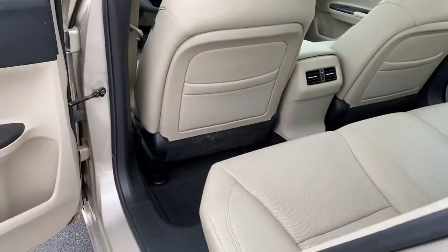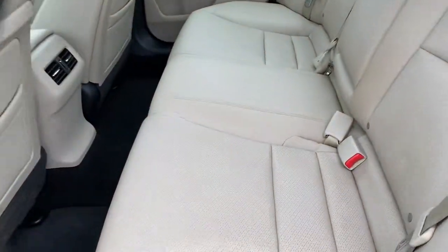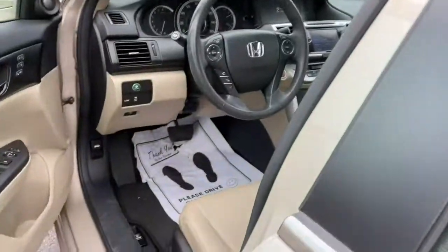Keyless entry, sun/moonroof, backup camera, fog lamps, power passenger seat, satellite radio, heated mirrors, premium sound system, keyless start, multi-zone AC.